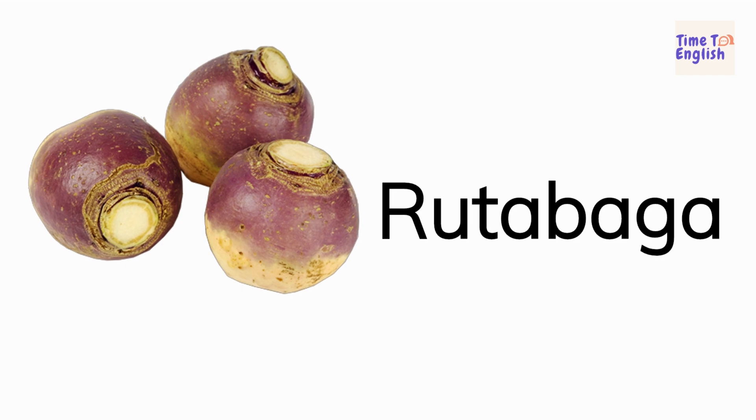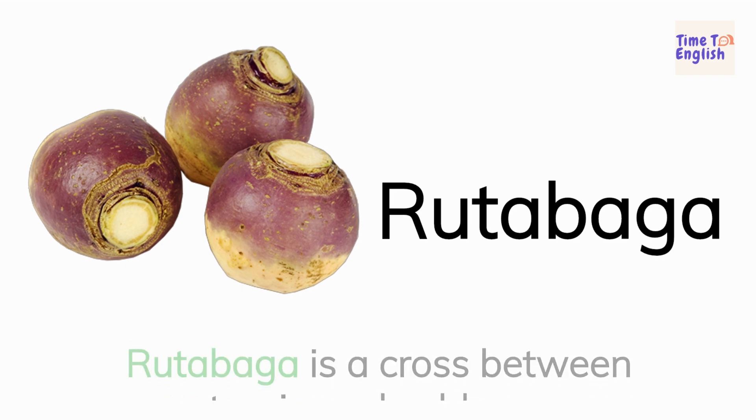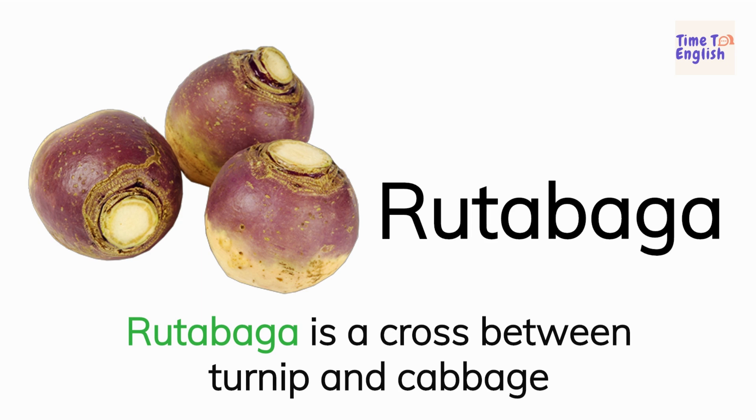Rutabaga. Rutabaga is a cross between turnip and cabbage.